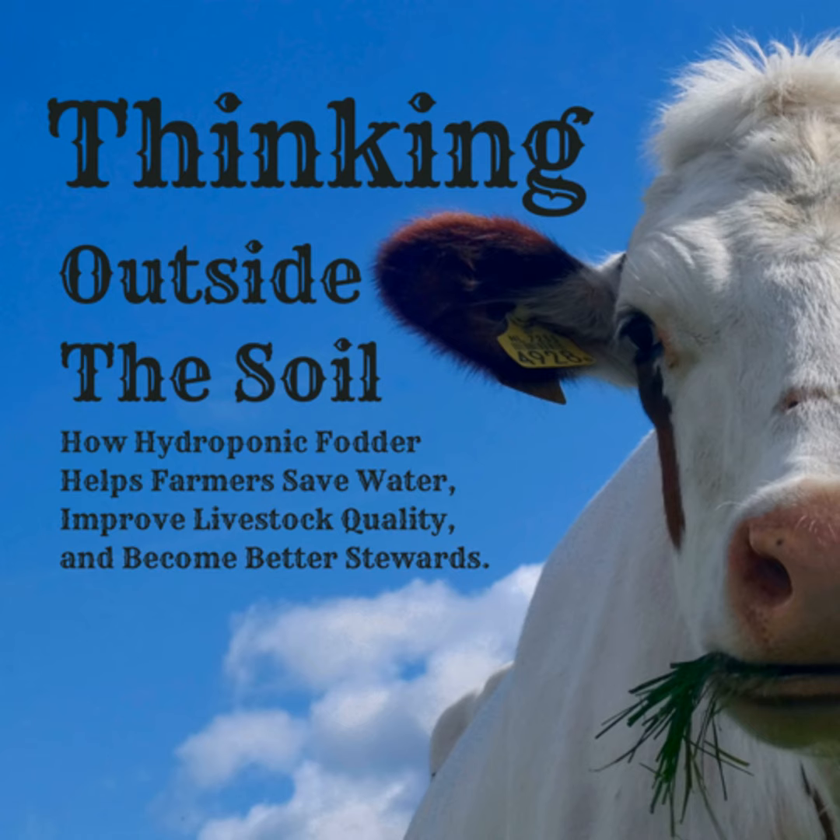The first plants we started growing hydroponically were alfalfa and clover for sprouts. I saw that a lot of people were mixing clover and alfalfa and selling it on sandwiches and other things like that — that was one of the first reasons we got into selling sprouts. We started selling them to smaller markets for human consumption.